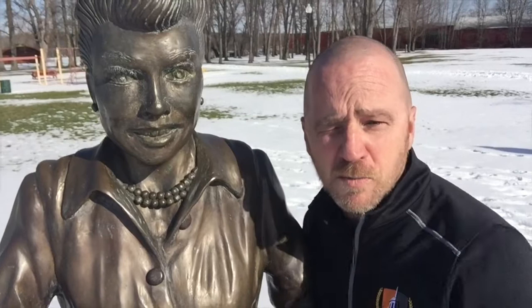What would a trip to Jamestown be without seeing our buddy Lucille Ball? This is the world's ugliest statue, and it's famous for being actually ugly.